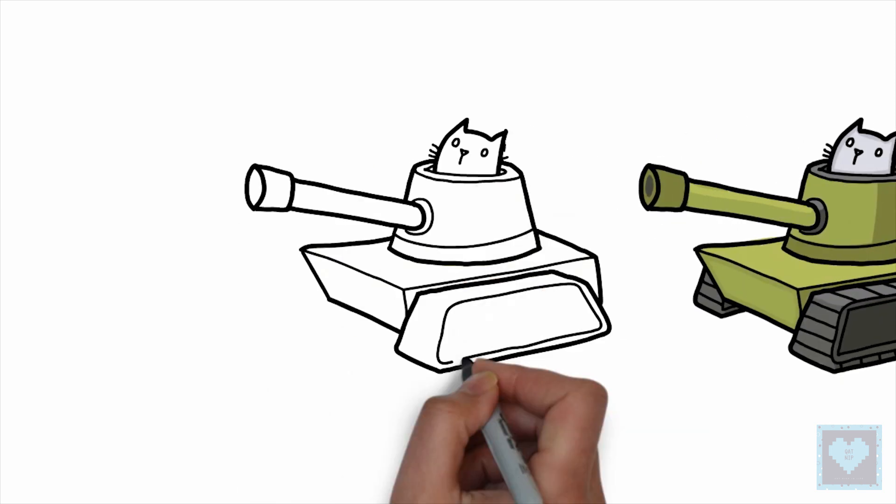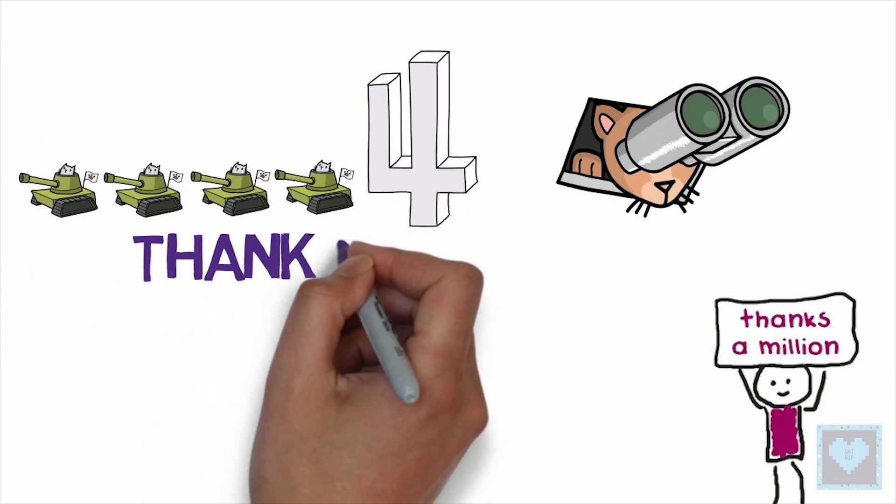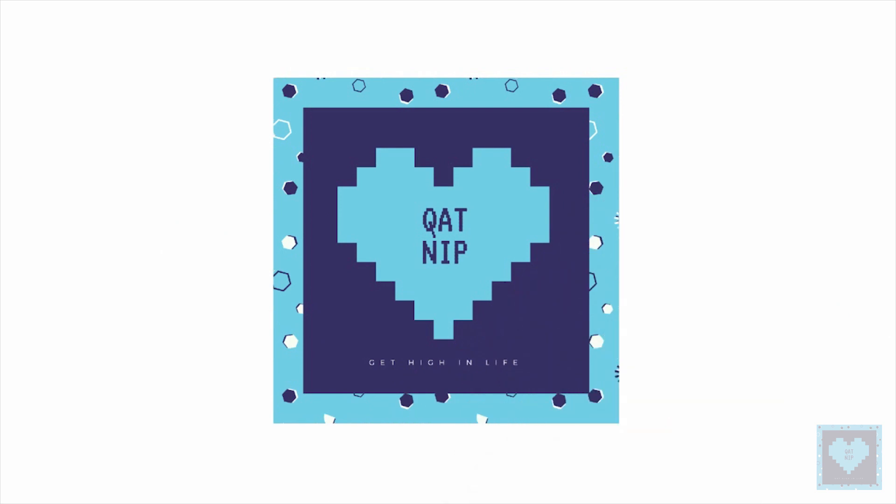That's it for this video and we hope you liked it. A million thanks to our dear subscriber family for your continuous love and support, and until next time, stay tuned for more.